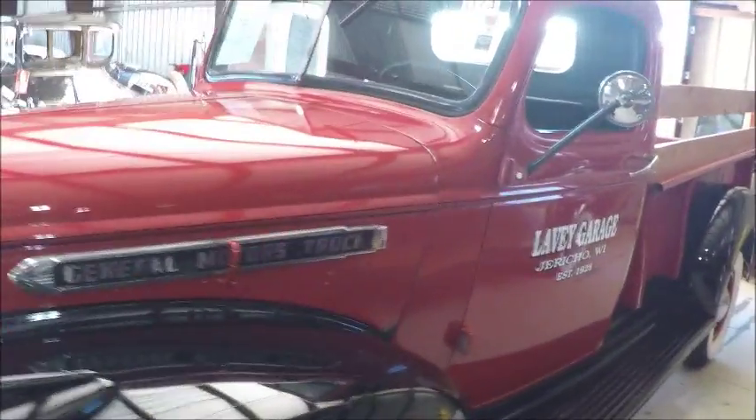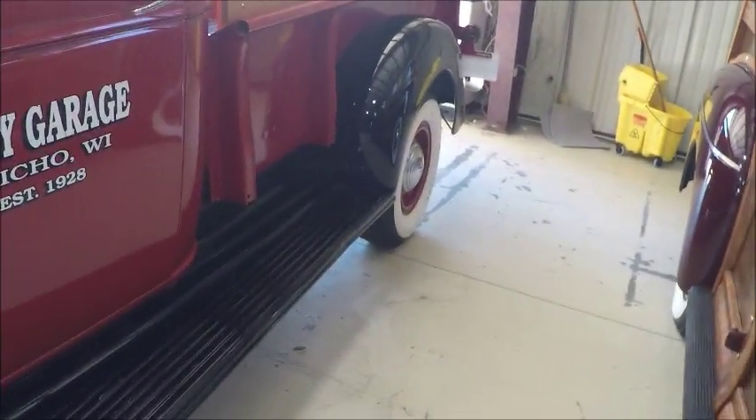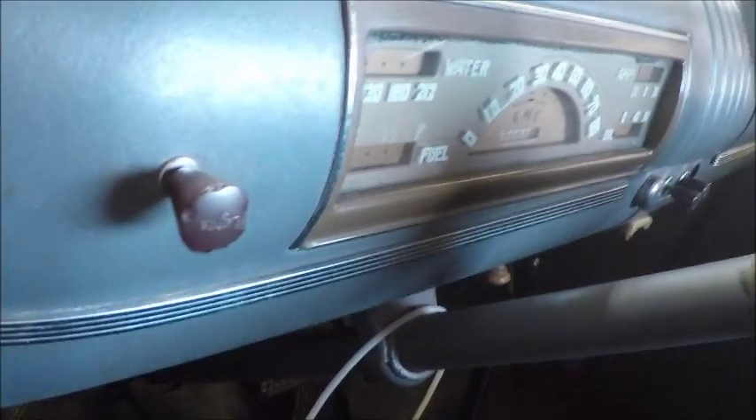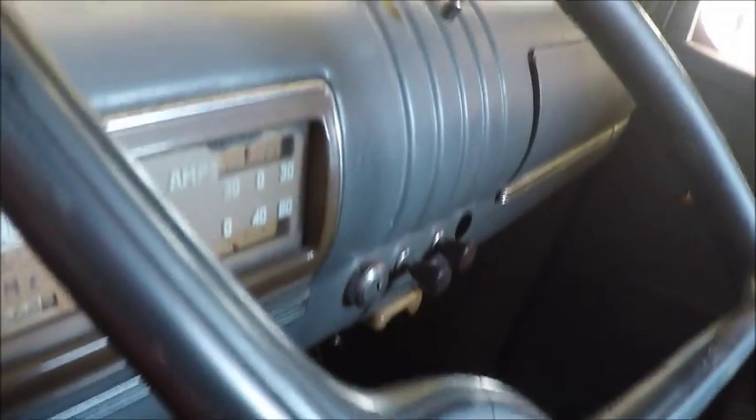It's at the auction at the Lakeland Regional Airport, and I don't know if it sold or not, but the interior here looks like a truck of its era that hasn't really been modified a lot. It's very basic controls, but it has all the gauges there.